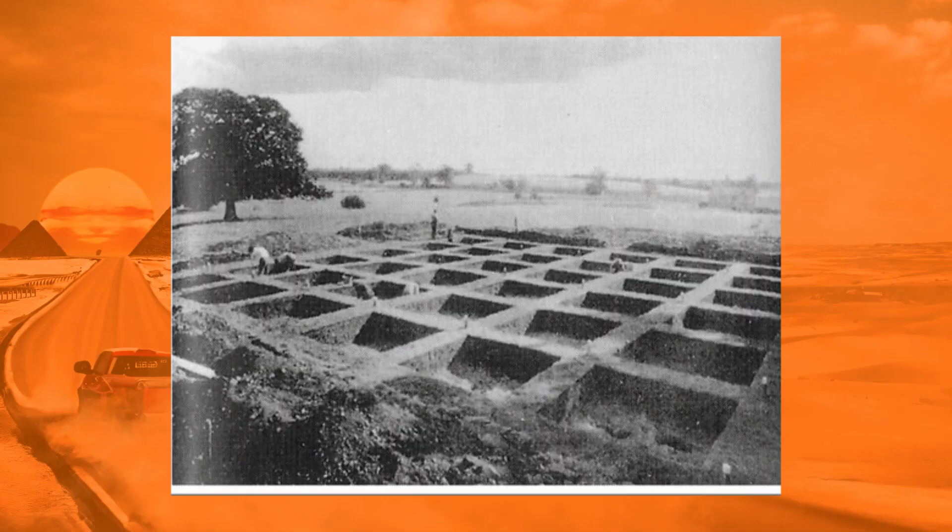The Wheeler Box Grid is a method of excavation that allows you to uncover a wide area for investigation, but also for the adequate recording of the stratigraphy, and it looks something like this.